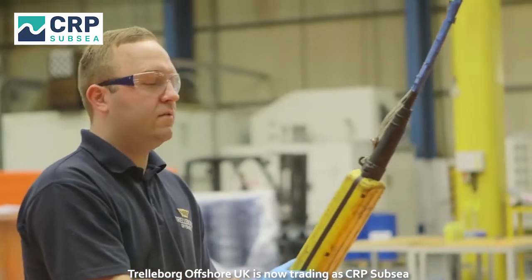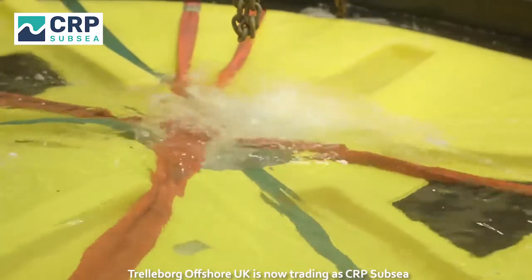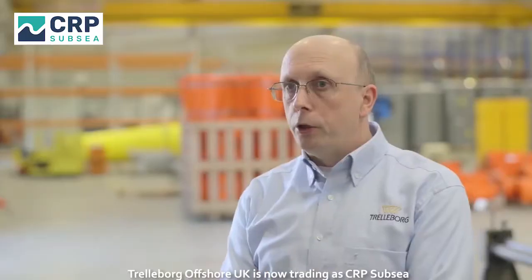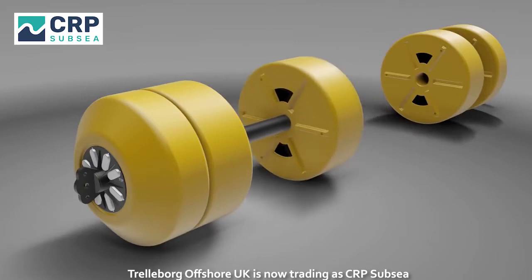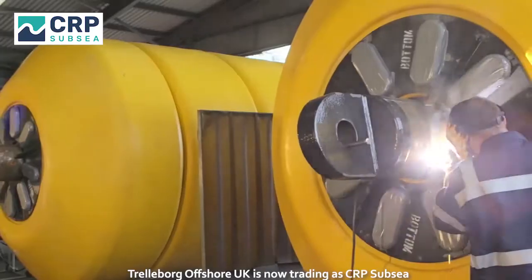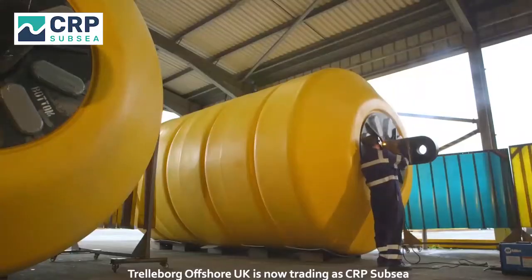We attach the buoyancy element to ballast plates, then we submerge the two and measure the new weight in water using a load cell. That flotation module then becomes part of a final assembly of five modules stacked together with steelwork that goes through the centre. The final part of the process is to weld a plate on the end to contain all the modules into one single large buoyancy unit.